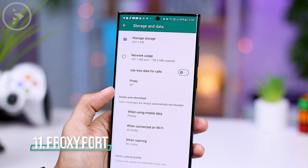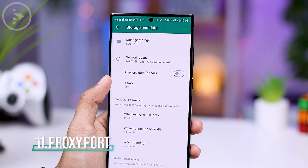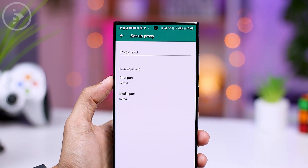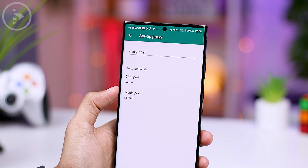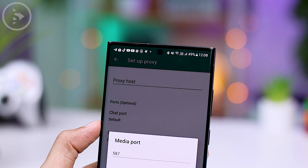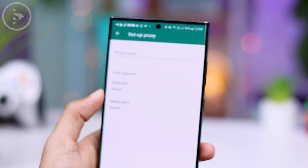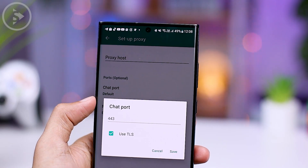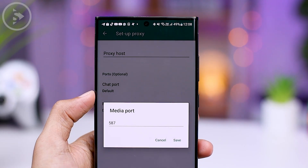In the latest version of WhatsApp settings, you can now directly modify the port for the proxy settings. The WhatsApp proxy feature allows you to connect to the WhatsApp service via a proxy server, which acts as a mediator between the user and the WhatsApp server. This can help you access WhatsApp in regions where the service may be blocked or experiencing network issues.